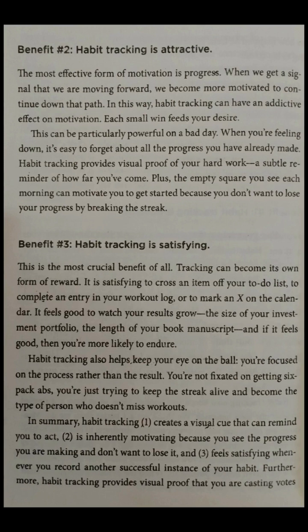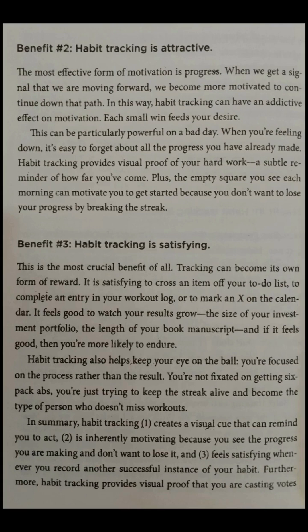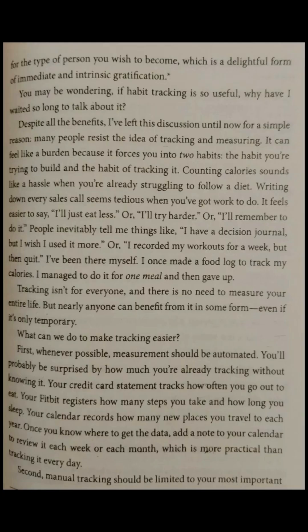Benefit three: habit tracking is satisfying. This is the most crucial benefit of all. Tracking can become its own form of reward. It is satisfying to cross an item off your to-do list, to complete an entry in your workout log, or to mark an X on the calendar. It feels good to watch your results grow — the size of your investment portfolio, the length of your book manuscript — and if it feels good, then you're more likely to endure. In summary: habit tracking creates a visual cue that can remind you to act, is inherently motivating because you see the progress you are making and don't want to lose it, and feels satisfying whenever you record another successful instance of your habit. Furthermore, habit tracking provides visual proof that you are casting votes for the type of person you wish to become, which is a delightful form of immediate and intrinsic gratification.